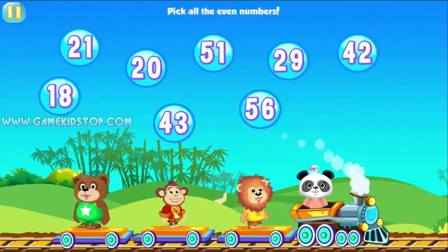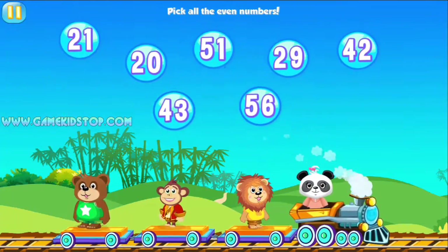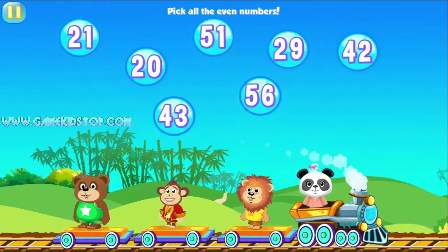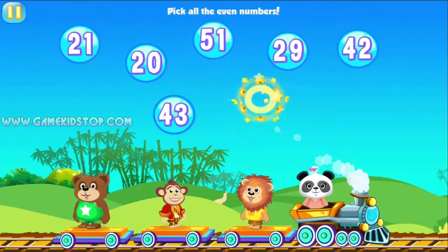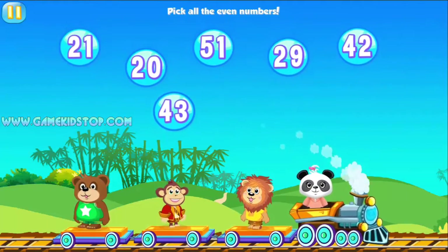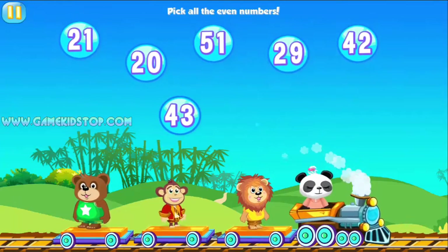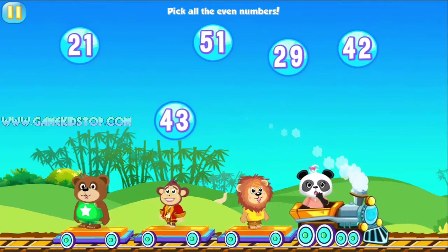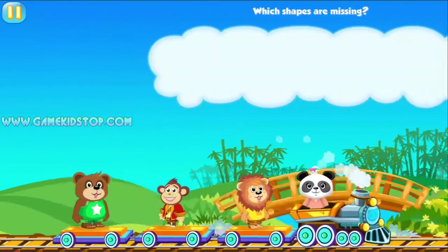Pick all the even numbers. 50, 50, 40. Try 50, 50. Five, 100, 25. Pick all the even numbers. Way to go!